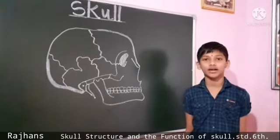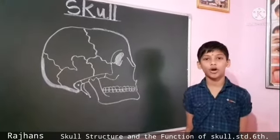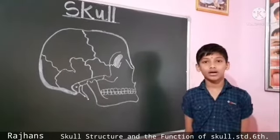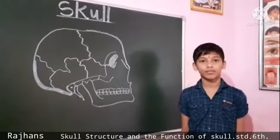Fixed joints in the skull do not move but give stability to the body. For example, fixed joints are the joints between the bones in our skull.